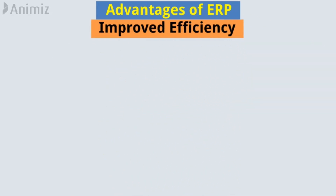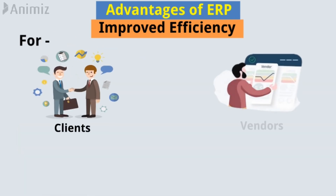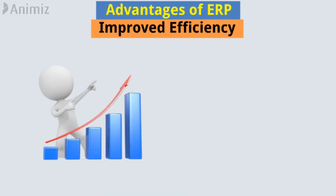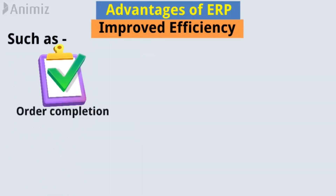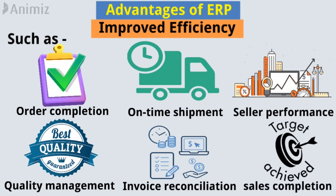Improved efficiency. ERP allows businesses to quickly access needed information for clients, vendors, and business partners. With improved planning, the ERP system delivers a huge increase in the efficiency of day-to-day and routine transactions, such as order completion, on-time shipment, seller performance, quality management, invoice reconciliation, sales completion, etc.